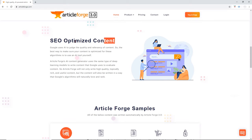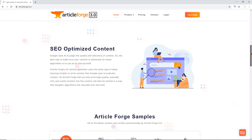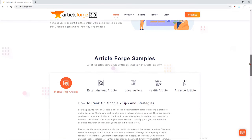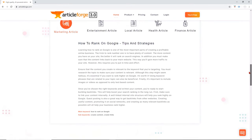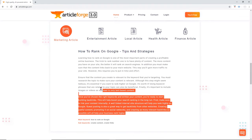With SEO-optimized content, ArticleForge AI Content Generator uses the same type of deep learning models to write content that Google uses to evaluate content. So, ArticleForge will not only write high-quality, topically rich, and useful content, but the content will also be written in a way that Google's algorithms will naturally love and rank.